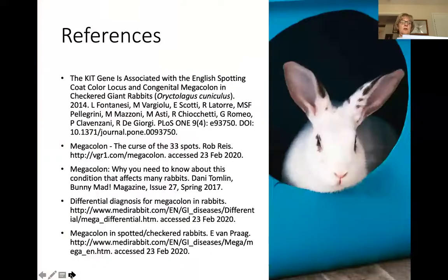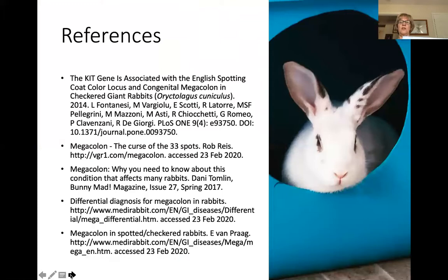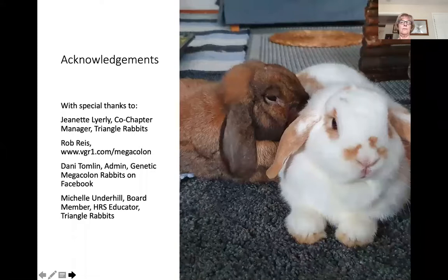We have some references coming up next. These are the references that I used and we will make them available to you. I have some thanks to my coworkers Jeanette and Michelle for helping me with this talk.